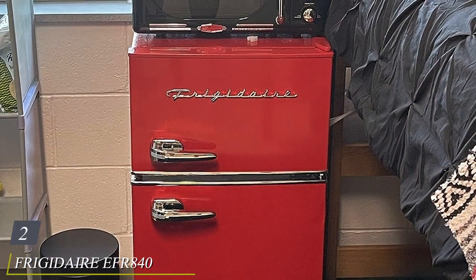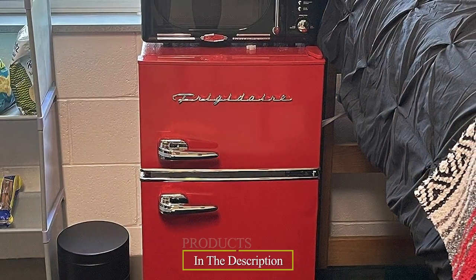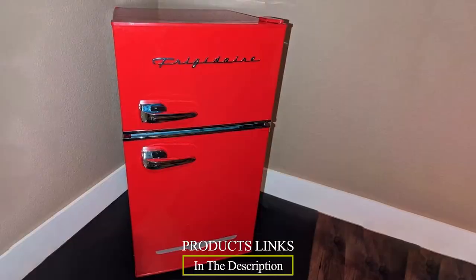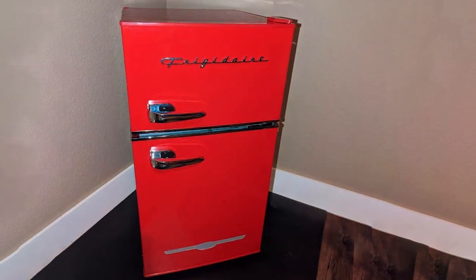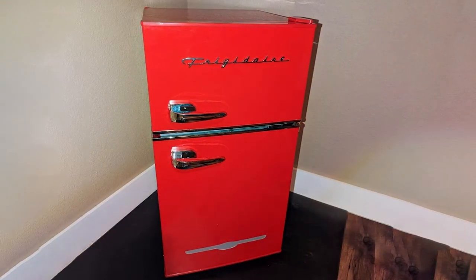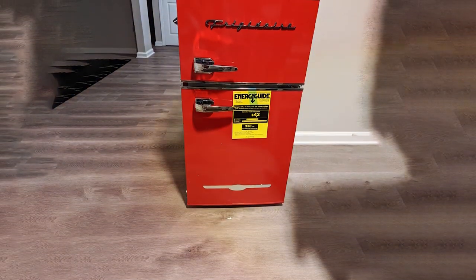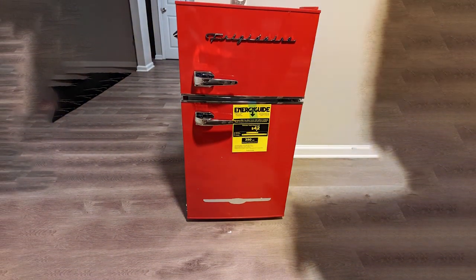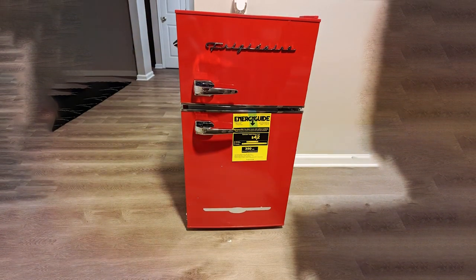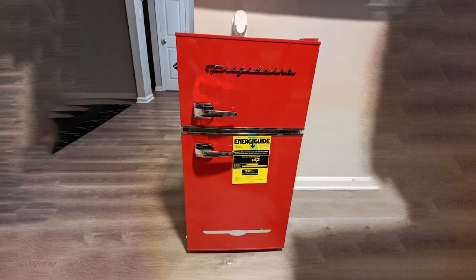Coming in at number 2 is the Frigidaire EFR 840 Black Calm Compact Refrigerator, a reliable and budget-friendly option for those who need a compact fridge with a freezer compartment. This model offers 3.2 cubic feet of storage space giving you enough room for your groceries, beverages, and frozen foods. Its classic black design seamlessly blends into any kitchen or dorm room decor. Quality-wise, Frigidaire is a trusted name in the industry known for producing durable and long-lasting appliances. The EFR 840 is no exception, with solid construction that can withstand the test of time.